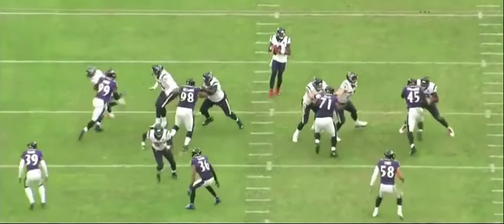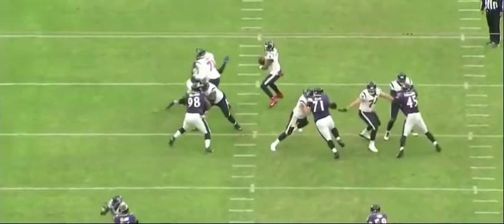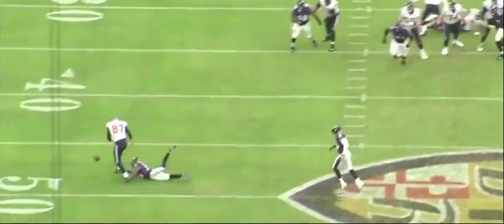But Judon's really good around the edge. He gets his hands into the blocker, shows good power and good bend, gets around the right tackle, and the throw ends up just behind the tight end.